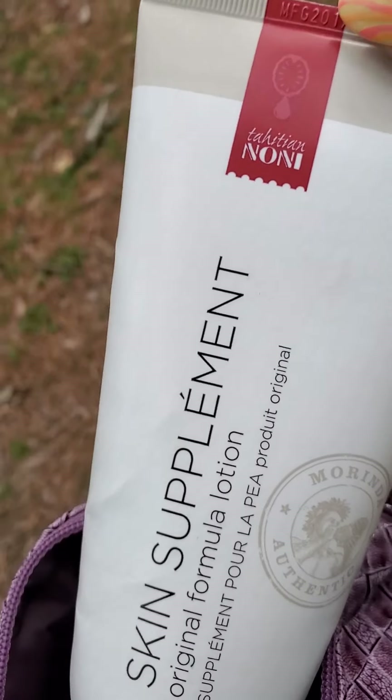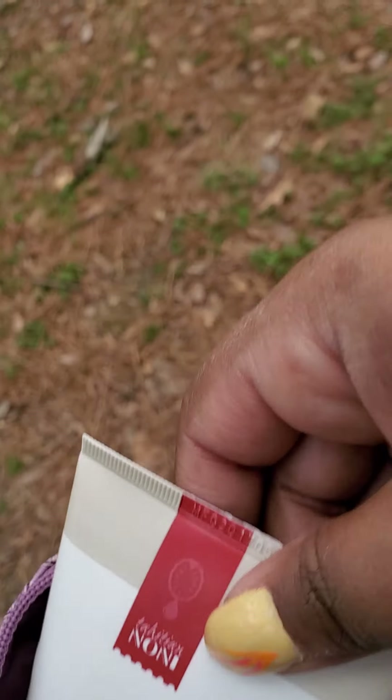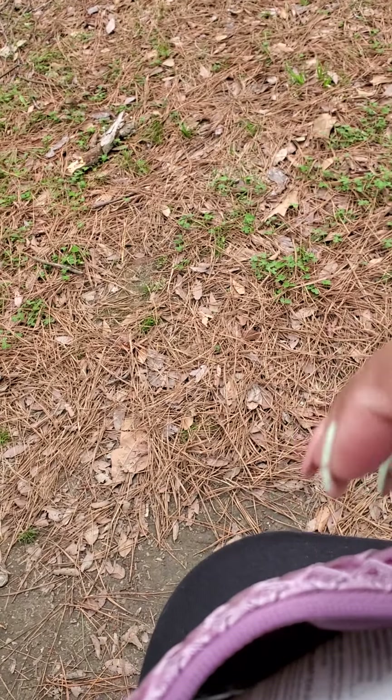This particular lotion that I pulled out is by Tahitian Noni — it is the best skin supplement cream that you could have. If you're familiar with Tahitian Noni juice, this supplement is amazing: if there's a cut it seals it up immediately, and it's the best thing to have when you have children around. I also have my lovely bottled water.